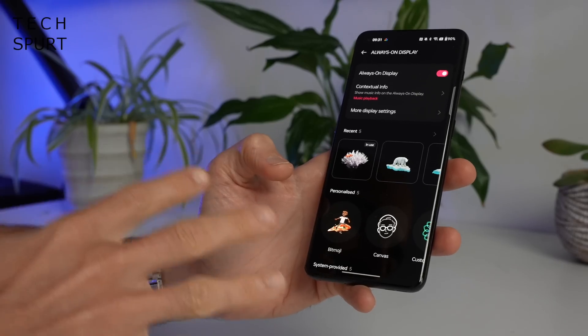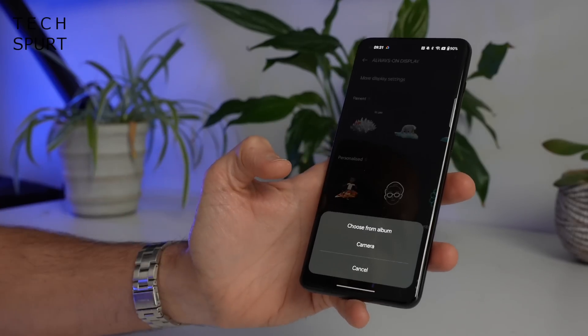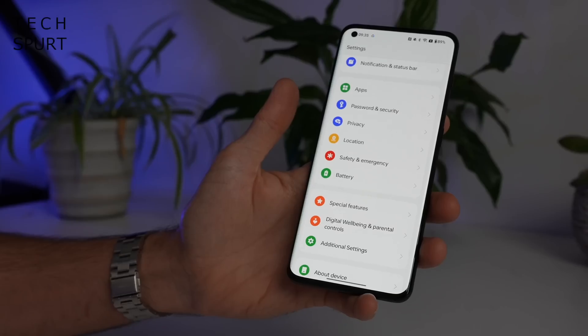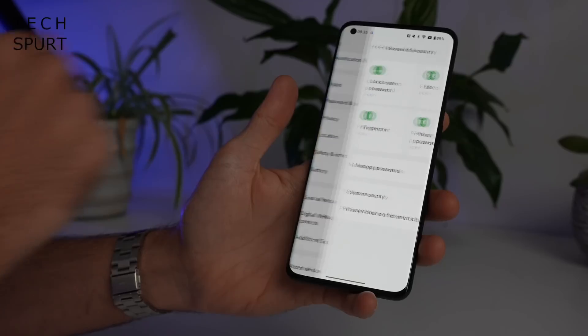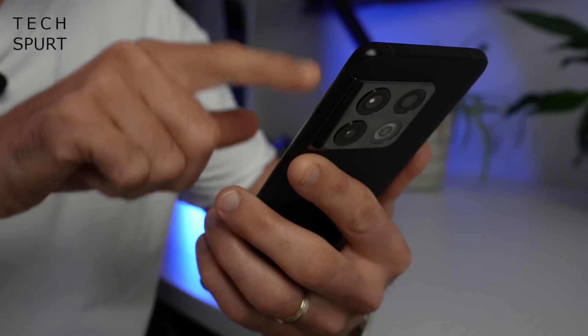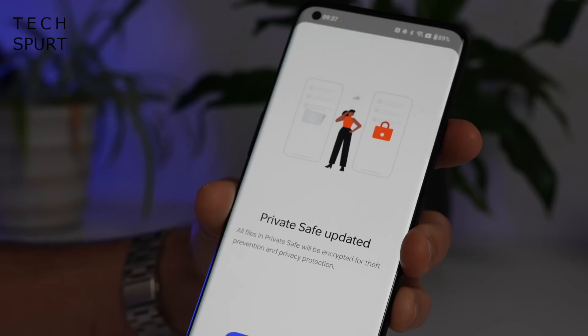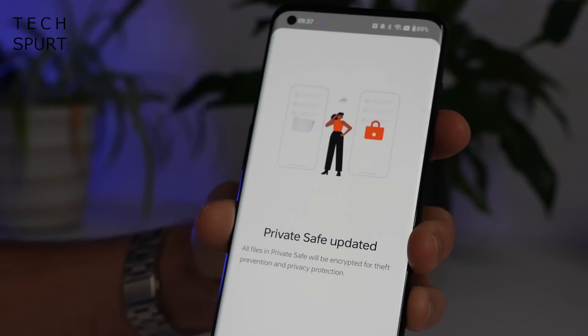OxygenOS 13 also serves up enhanced and optimised classics like the Canvas always-on display, if you enjoy a deconstructed portrait of your own face. Security is a key feature as well — OnePlus has built upon Android 13's strong foundations. There's a fresh auto-pixelate feature that kicks in when you share a screenshot on WhatsApp or Facebook Messenger, masking any personal details you might have accidentally left in there. The Private Safe tool is now more secure in version 2.0 with auto-encryption.